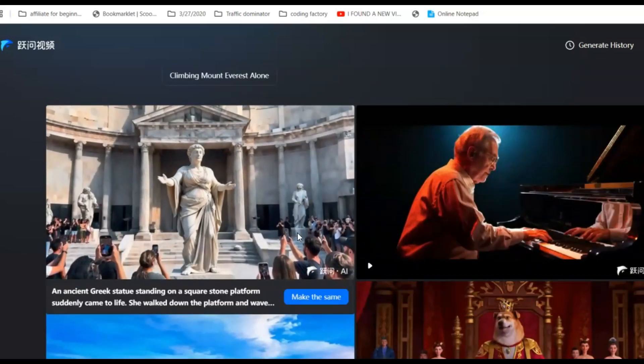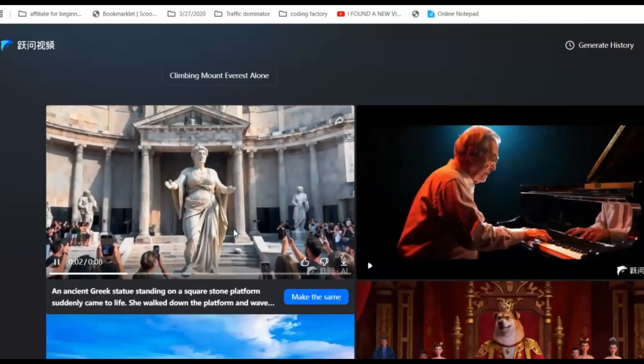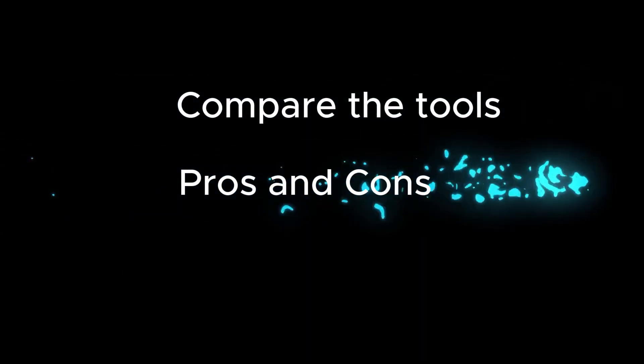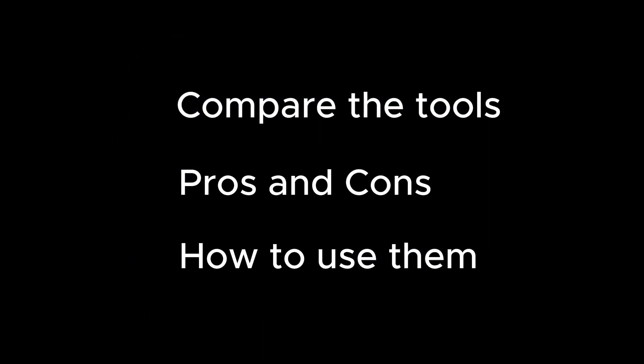But which one is the best? Is it really free? And does it actually create good videos? That's exactly what we're going to find out. We're about to compare some results from these tools, talk about their pros and cons, and show you how to use them — especially the brand new model that is totally free and open source.